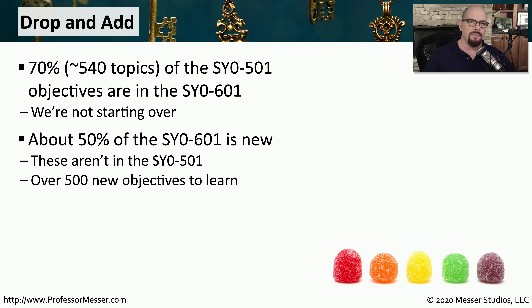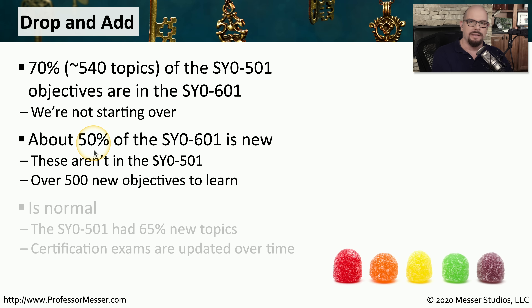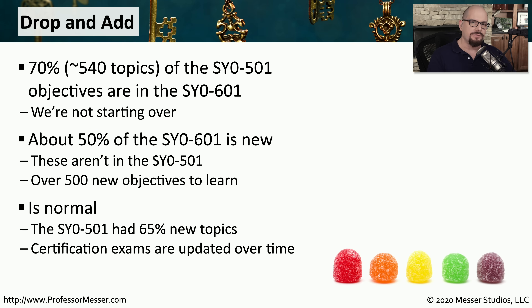But because the 601 is a much larger exam, there are many more topics. These 70% of topics from the 501 only make up about 50% of the 601 exam, which means you have to learn another 50% of that exam. Just over 500 topics are brand new on the 601, and looking through previous versions of the exam, this is relatively normal.